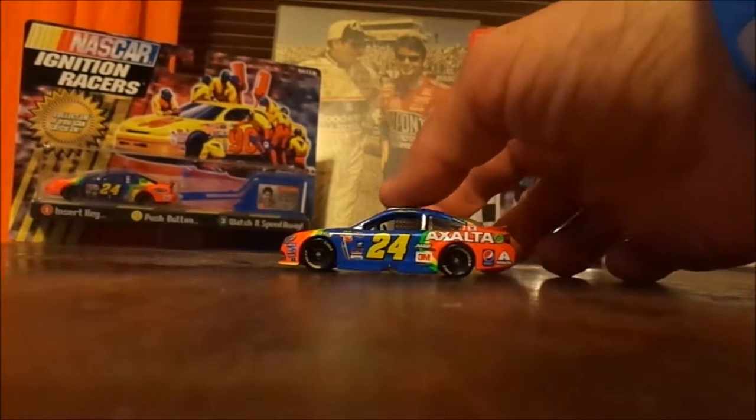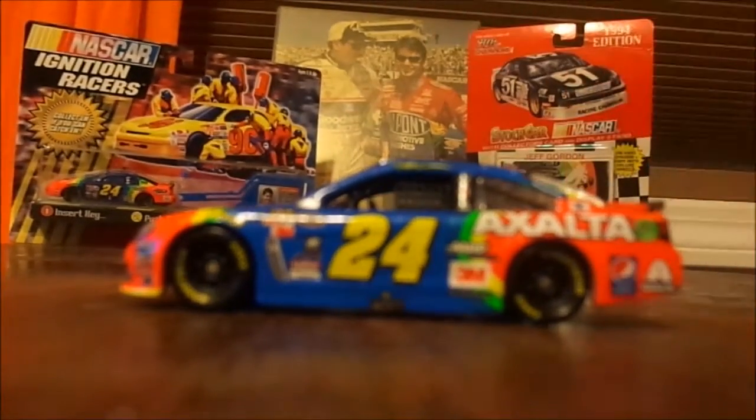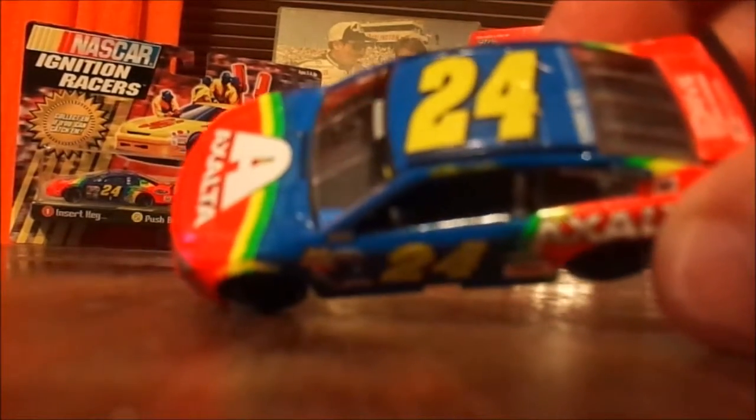On this side of the car there are a lot of interesting things going on. You've got the iconic number 24, which he drove for a long run. You have ARP, which is one of the more recent sponsors, 3M as an even more current sponsor, and then Exalta — which was the old DuPont — and Pepsi, who has been with Jeff Gordon for a very long time.